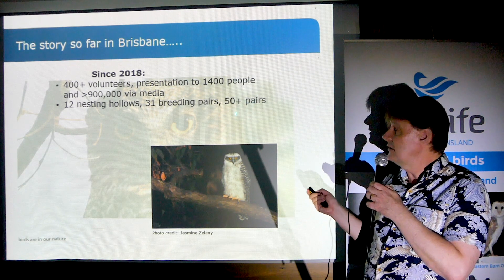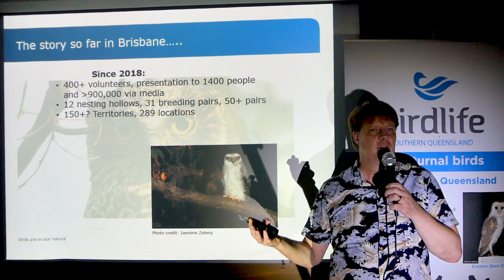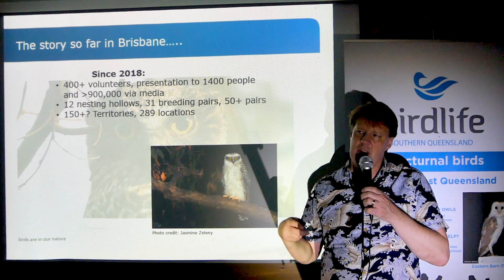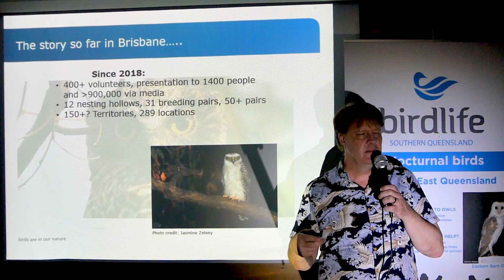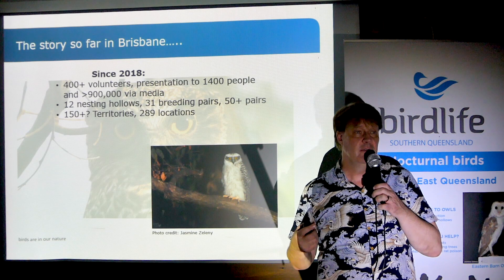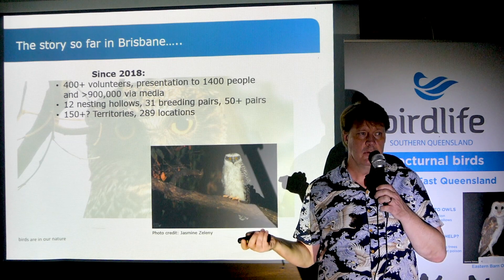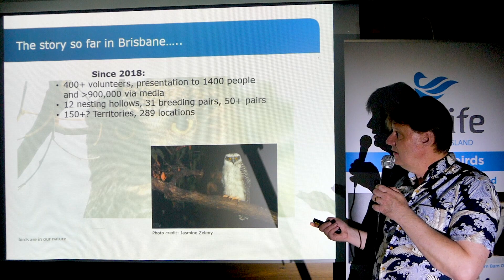We're actually confident there are over 50 pairs. When we started this project, we thought there might be 25 to 50 Powerful Owls in southeast Queensland. We now think there might be somewhere between 150 and 300 pairs of territorial breeding owls in southeast Queensland, and that picture has just come together in a very short time.